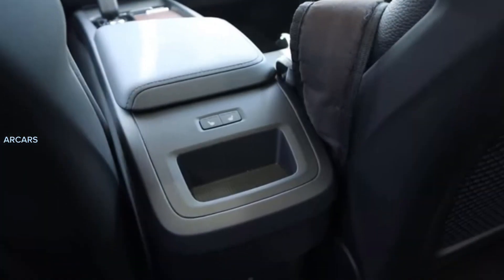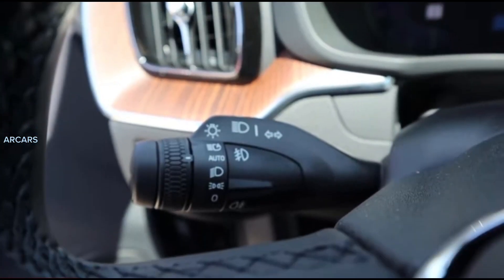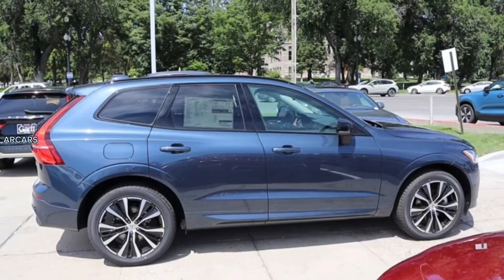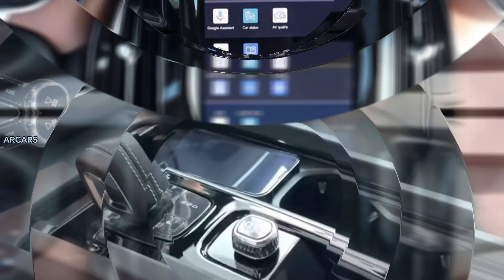All XC-60 models come with a 9.0-inch touchscreen infotainment display running Volvo's latest Google-based software interface. The system offers a variety of customization options and voice controls via Google Assistant. We found the software interface to be responsive, but its menus take some getting used to. Apple CarPlay and Android Auto are also standard, as is a built-in Wi-Fi hotspot supported by Bluetooth connectivity and 4G LTE data connectivity.